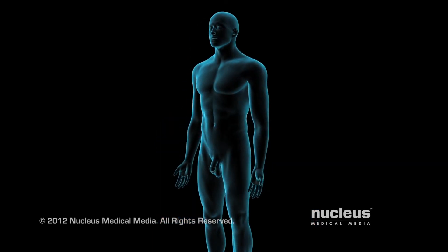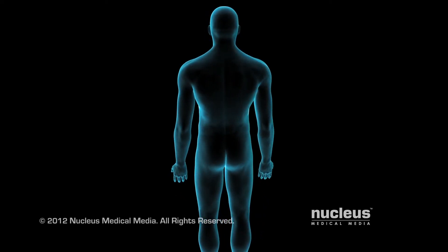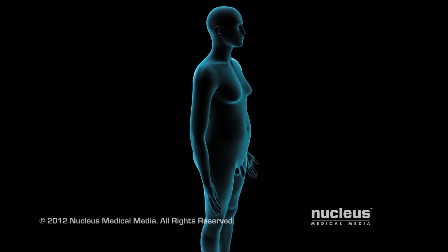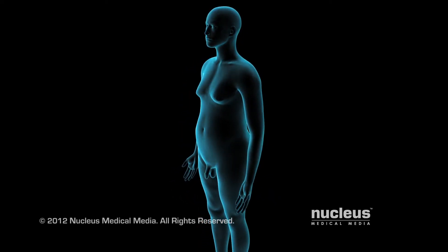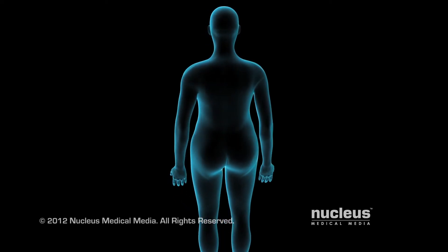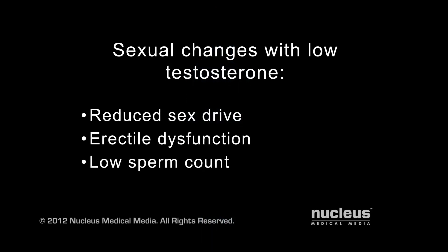Low levels of testosterone in your blood may result in a condition called androgen deficiency or hypogonadism, which may include increased body fat, reduced muscle size, and swollen breasts. If your testosterone level is low, you may experience reduced sex drive, erectile dysfunction, and low sperm count, leading to infertility.